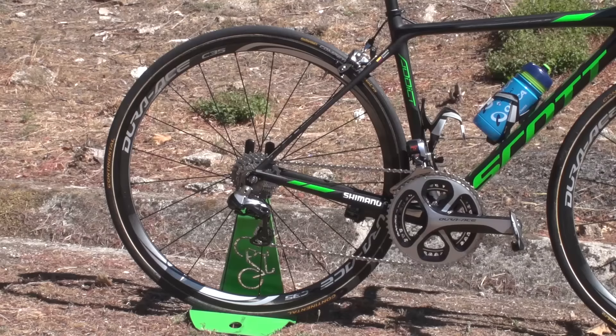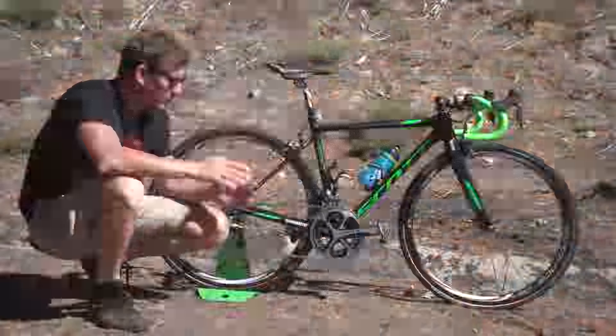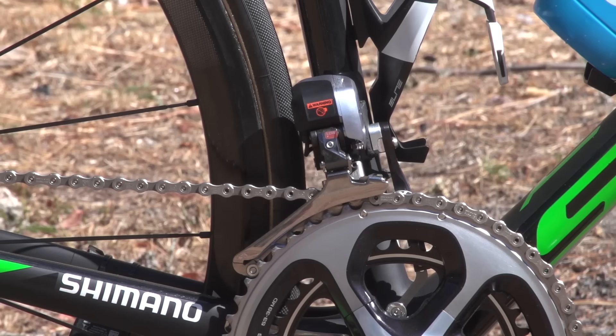The rest of the componentry on here too is pretty light as well. The groupset that Orica Bike Exchange go for on board these Scotts is Shimano Dura-Ace Di2 throughout.